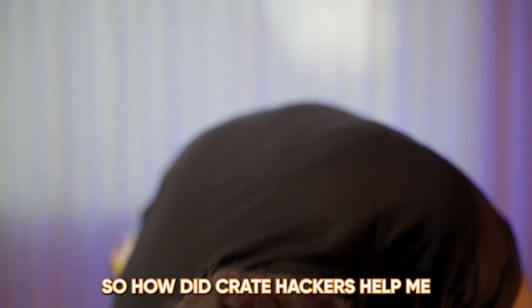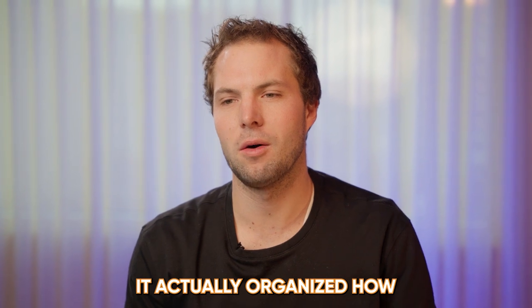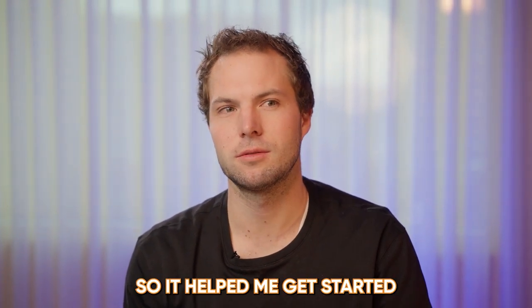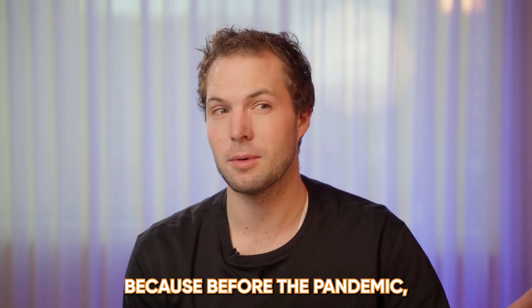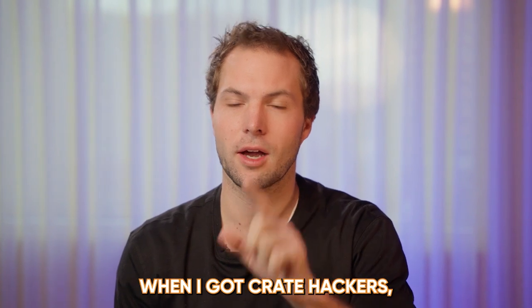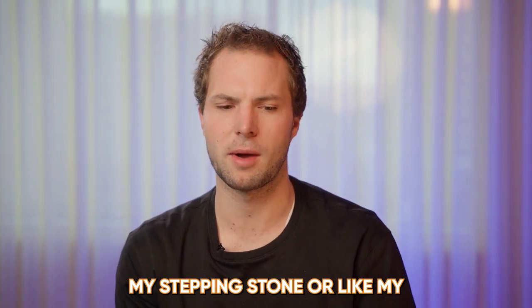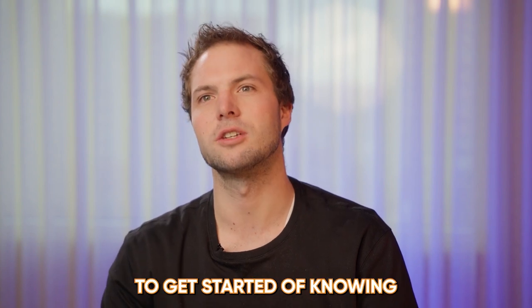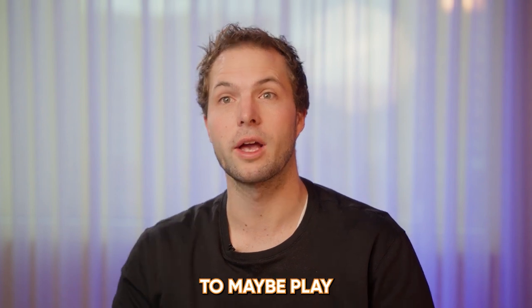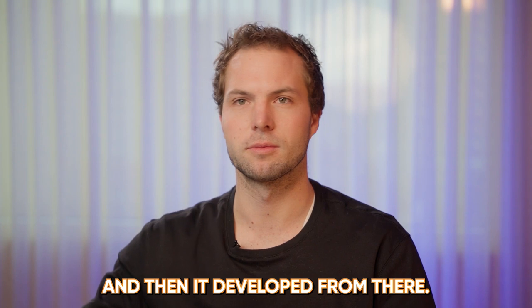How did Crate Hackers help me organize my library? It actually organized how I mix. It helped me get started because before the pandemic, I really didn't do a lot of mixing. During the pandemic, when I got Crate Hackers, I used that as my stepping stone — my guidebook — to get started with mixing in key and to know what songs to play in front of and behind each other. And then it developed from there.